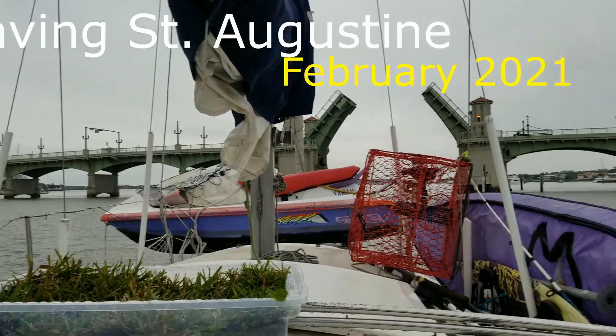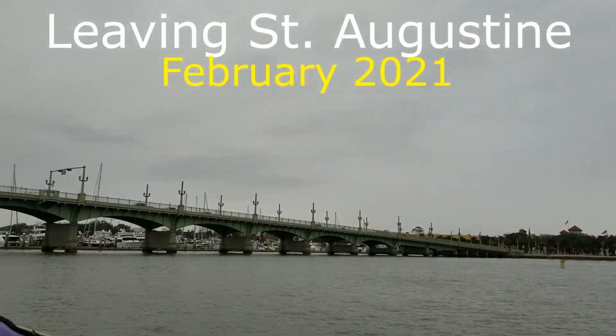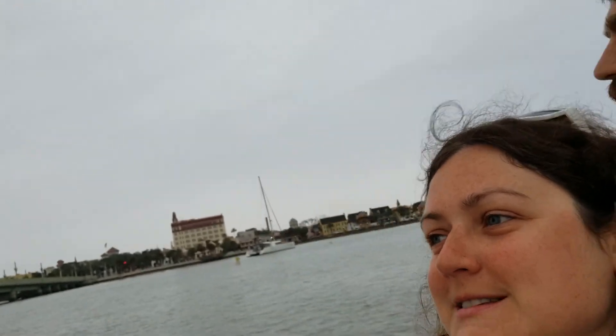It's going through the Bridge of Lions — I can't remember the name. Bridge of Lions. It's pretty basic. It's a pretty cool city with a lot of rules, but it's nice.